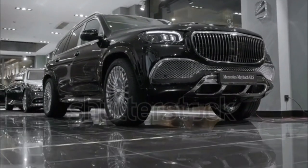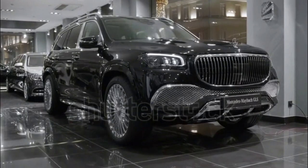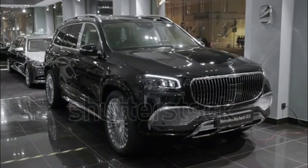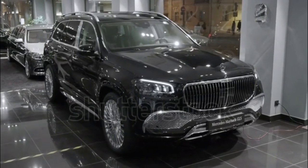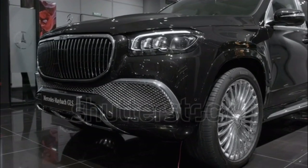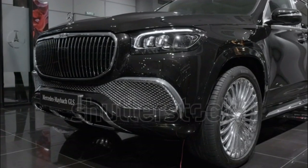2021 Mercedes-Maybach GLS 600 4MATIC First Drive. There's nothing really subtle about the 2021 Mercedes-Maybach GLS 600 4MATIC, because subtle doesn't get you far when you're competing against the likes of the Range Rover SV Autobiography, Bentley Bentayga, and Rolls-Royce Cullinan.